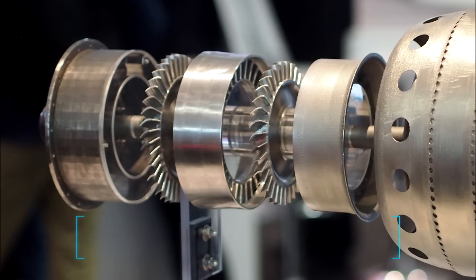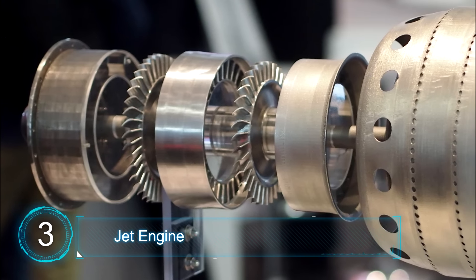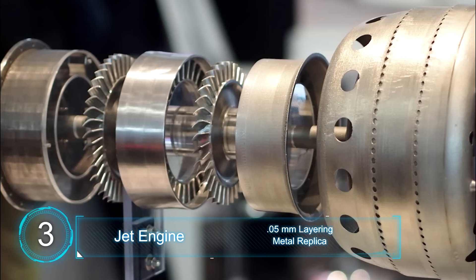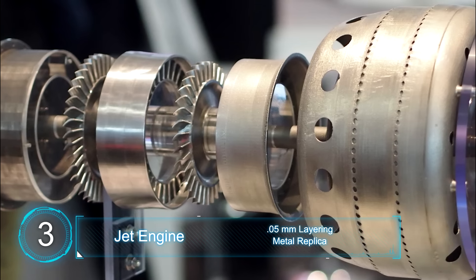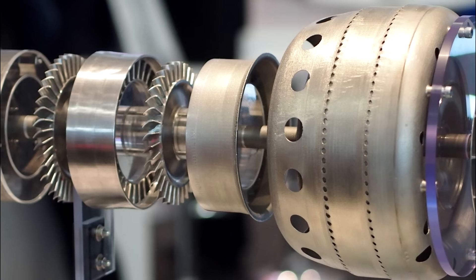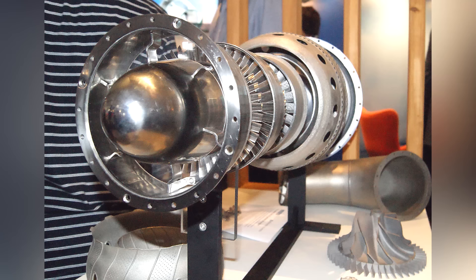At number 3, a real 3D printed jet engine developed by Australian engineers at Monash University. This new engine proves that 3D printing methods can reduce costs and production times. Its creators are hoping to test fly a prototype within 10 months, and if everything goes well, commercial certification will be awarded in the next two years. 3D metal printing is a fairly new thing and will not only improve engine building times for the aviation industry but also for the automotive and marine sector as well.